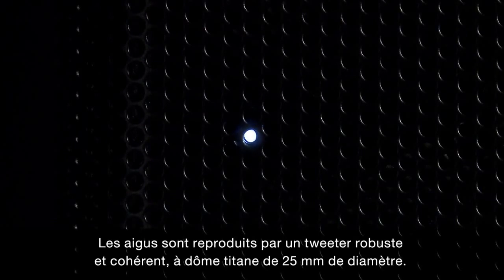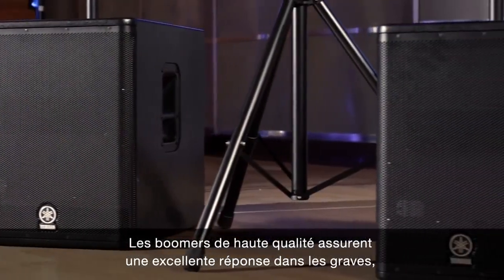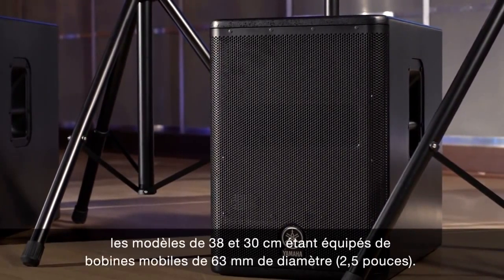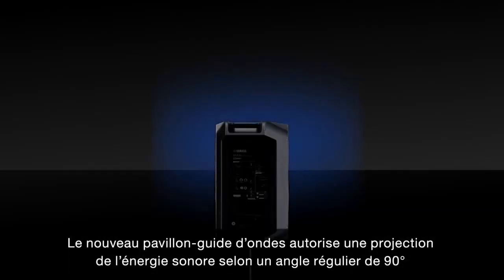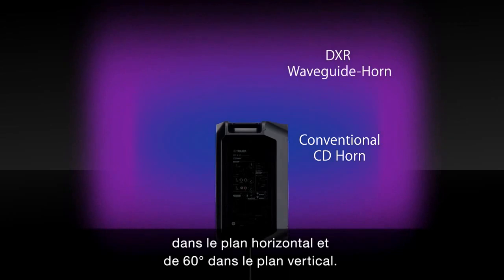The high frequencies are reproduced by a durable and consistent 1-inch titanium compression driver. A powerful bass response is delivered by high-quality woofers with large 2.5-inch voice coils for the 15-inch and the 12-inch speakers. The newly designed waveguide horn provides wide frequency sound projection with a smooth 90-degree horizontal and 60-degree vertical coverage.